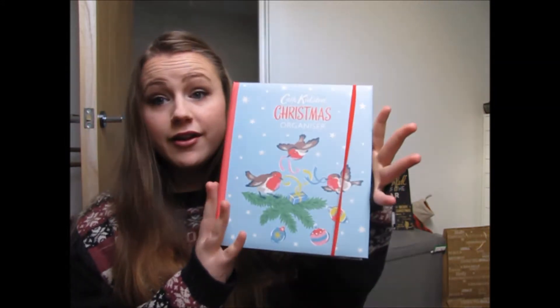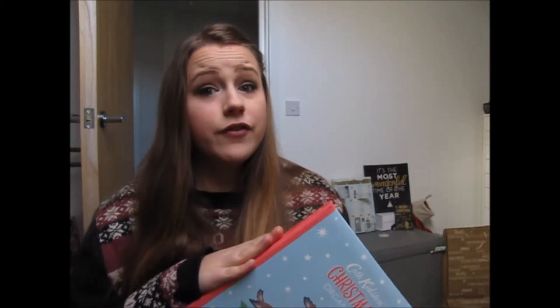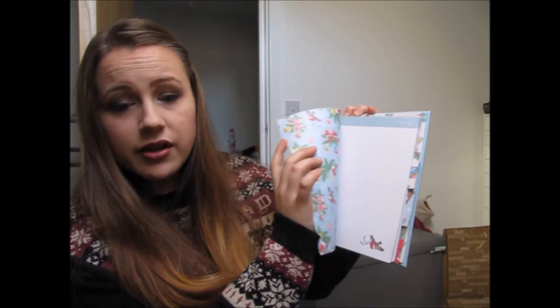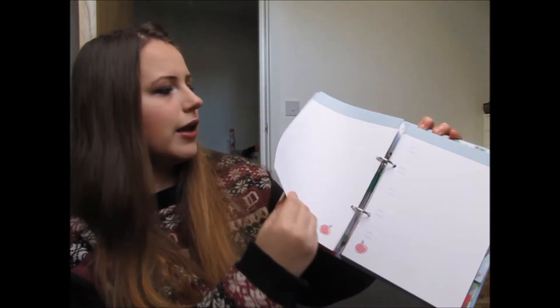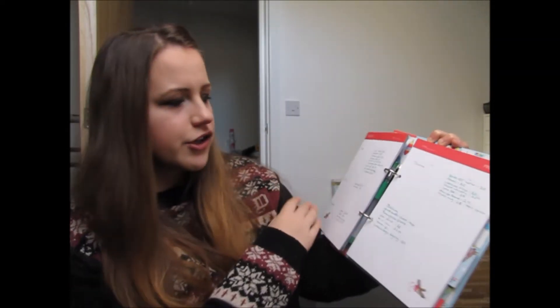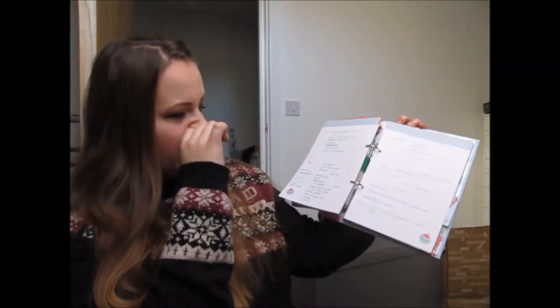The next thing I have is pretty much my pride and joy this year. I love lists, I love organisation and I love Christmas so I couldn't resist buying the Cath Kidston Christmas Organiser. They've released this one for quite a few years now but this year was the year I decided to go get it. Mine has started to get dirty because I've literally carried it everywhere. It has all these different sections: a to-do section, a card section where you can write people's names and addresses, a present section to note down what you're getting who, and a to-buy section — which looks a lot. It is a lot.